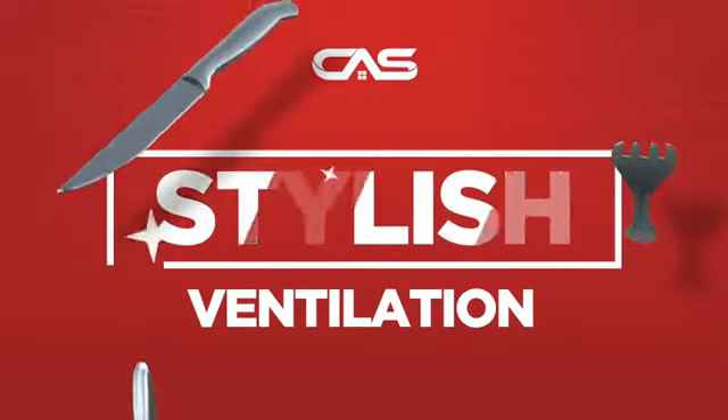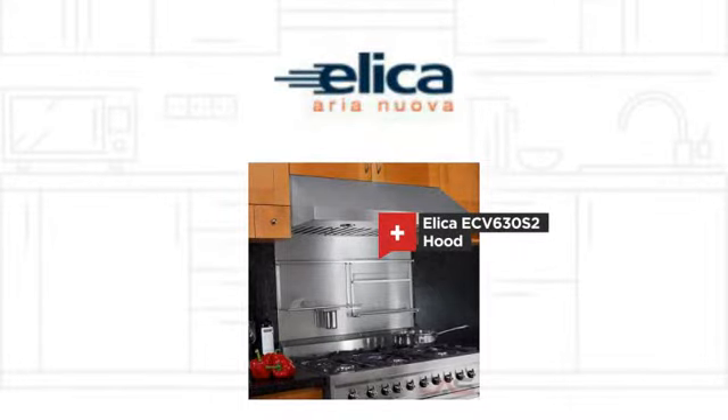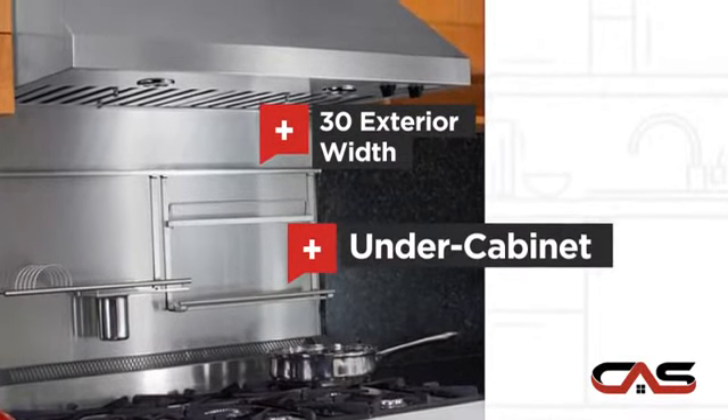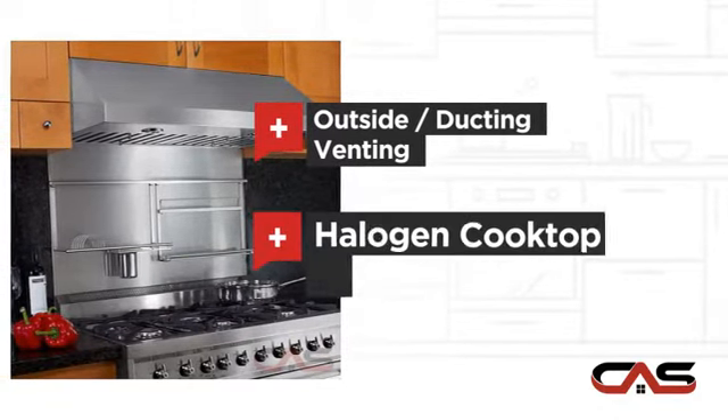Need a stylish ventilation system? Try this ventilation hood model from the Leica. It offers many features: compact 30-inch design under cabinet style, outside and ducting venting, and halogen light.